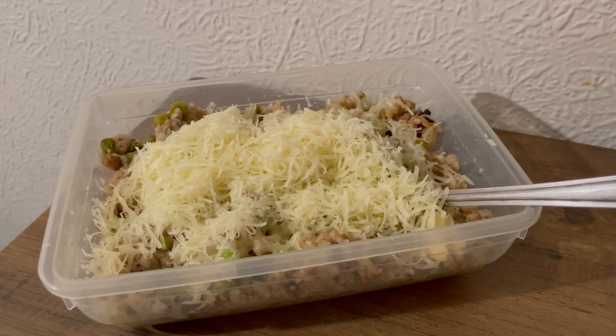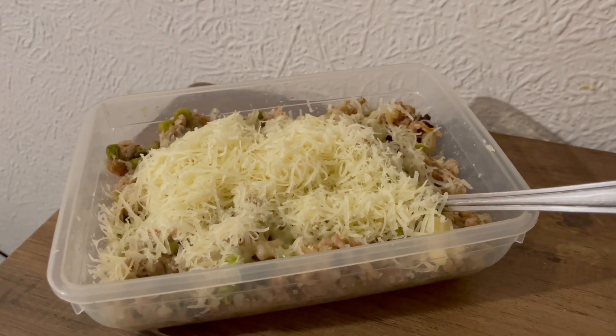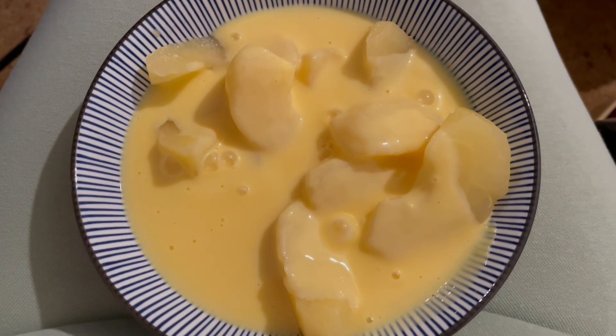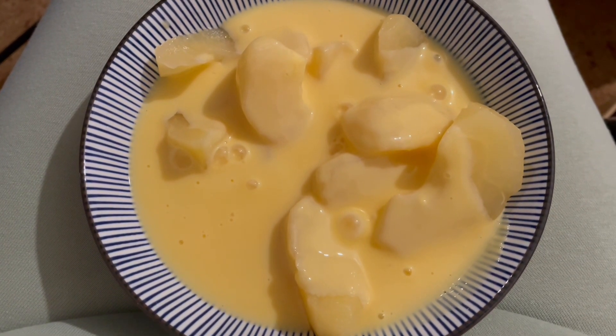So that is 659 calories and 77.4 grams of protein. I've been looking forward to this all morning for some reason — I've got some tinned apples and just some custard from Asda. That is 350 calories and 5.2 grams of protein.